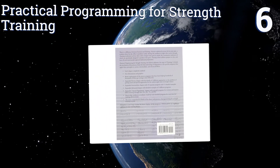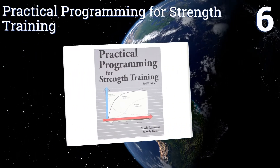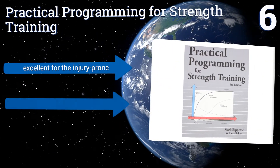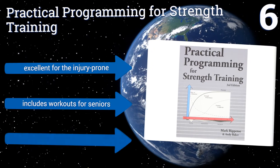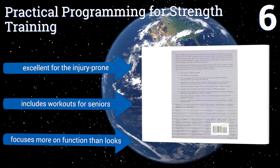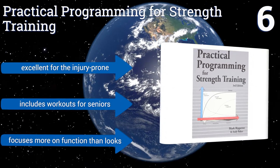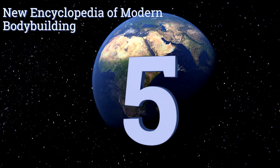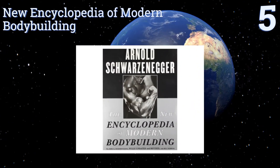Moving up our list at number six, Practical Programming for Strength Training details the mechanics of how muscles are built as opposed to simply showing you exercises. It contains chapters for novices, intermediates, and advanced athletes, and will teach you how to set long-term attainable goals. It's excellent for the injury prone and includes workouts for seniors. It focuses more on function than looks.